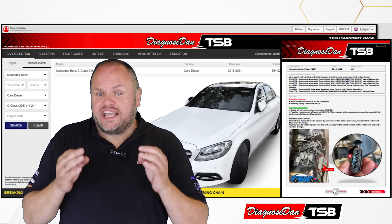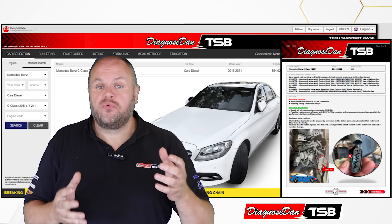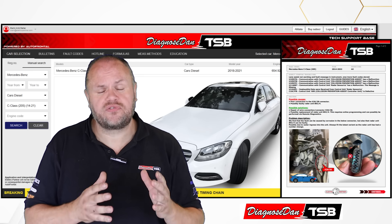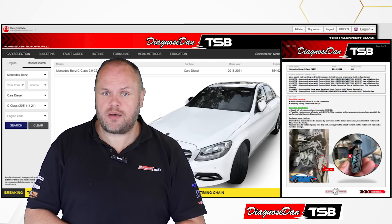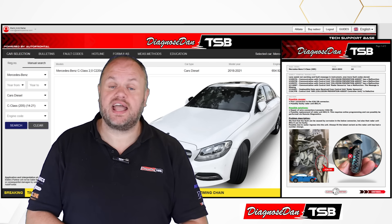A case like this can be challenging for any technician without access to the right information or without the right experience. And therefore, we have created DDTSB. DDTSB contains information that is essential in a modern workshop, and it will save you time, money, and stress.